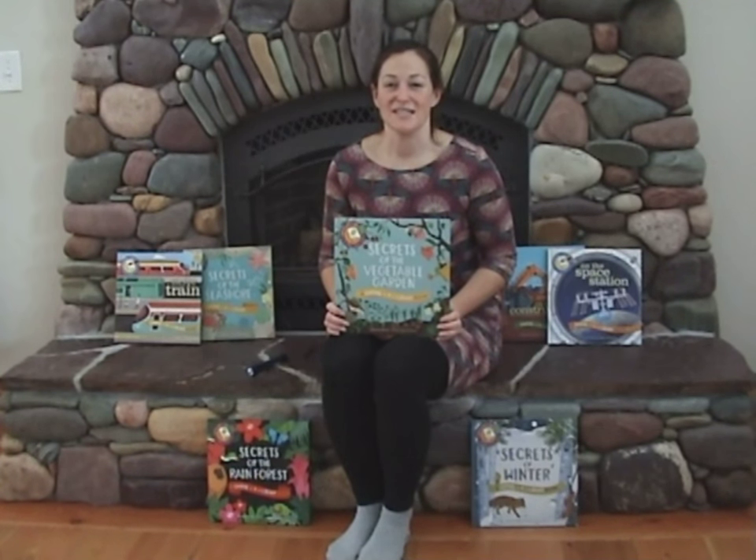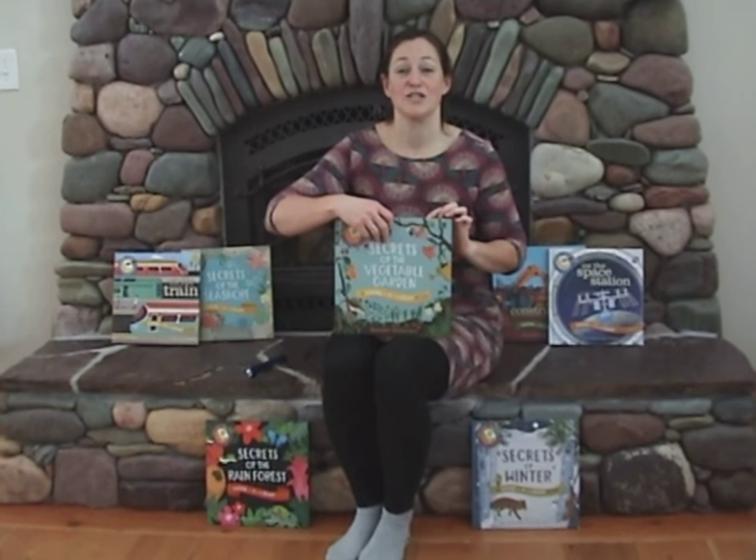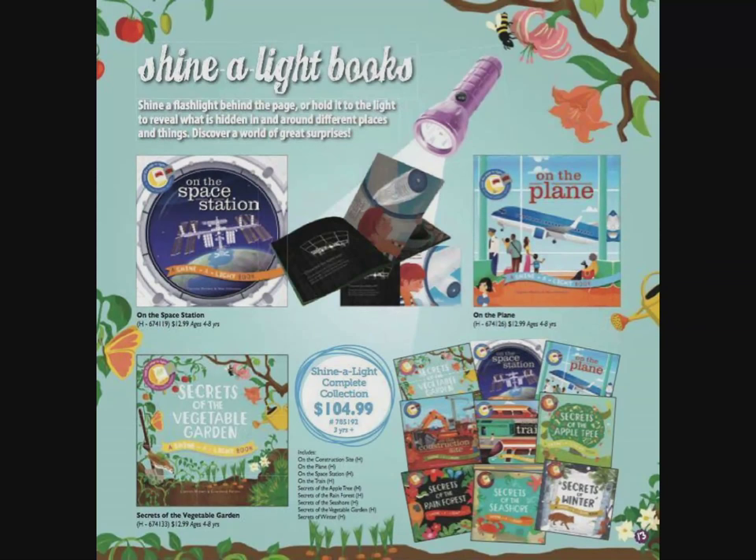Our best-selling Shine A Light series is a beautifully illustrated set of storybooks with a twist. Each one contains good factual information, bright coloured pictures, but when you shine a flashlight behind each page, an image magically appears — and that makes these a firm favourite at bedtime and through the day.